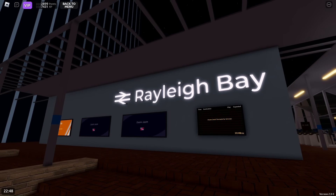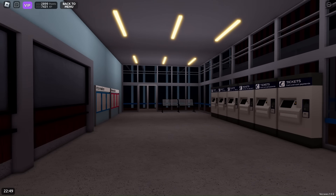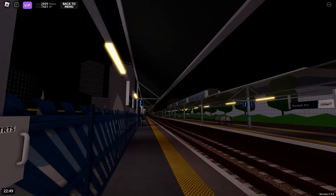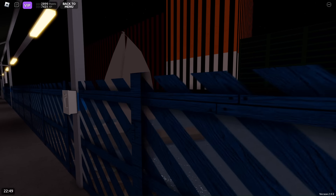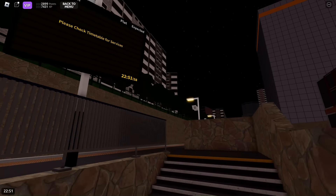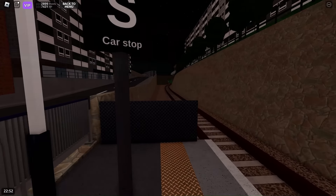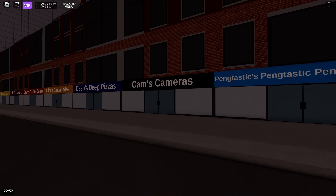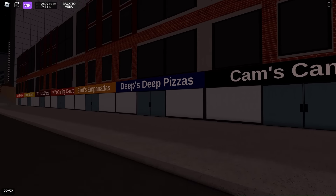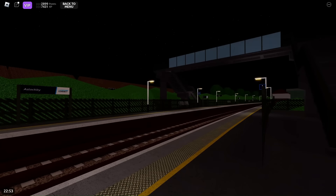Starting at Rayleigh Bay, this is what the entrance looks like, with three rather long platforms. Next, Carnalia Bridge — a little one-platform station in a built-up area. Lastly, A Sloppy, a small two-platform staggered station in a rather rural area, not far from Edgemead.